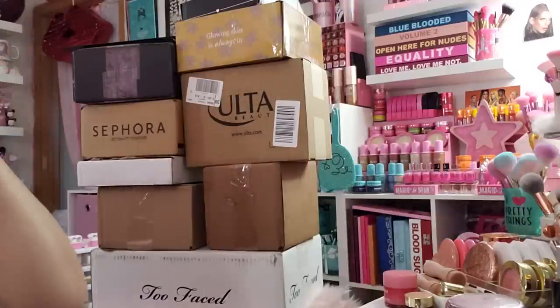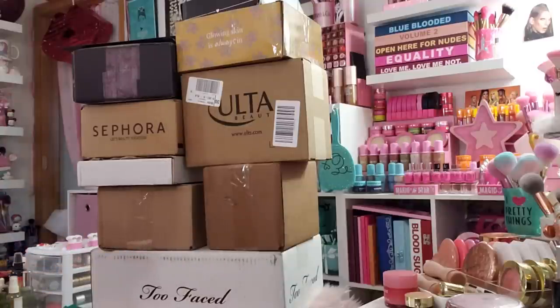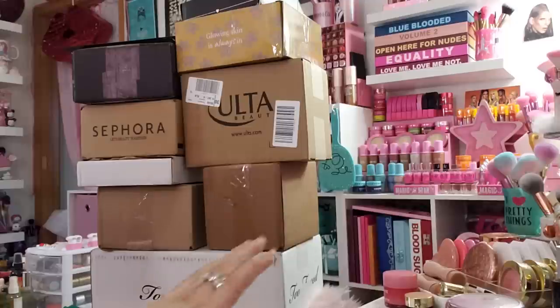Hey guys, welcome back to my channel! You probably already read the title — I have a few packages I wanted to unbox with you guys. We haven't done an unboxing in a while so I figured we could do that. I have some PR here and some stuff I ordered. I'll let you know which is which when I open it. I have my blade, some wipes, and some water so I don't have a coughing fit like I did in my last video. If you're new here, please subscribe!